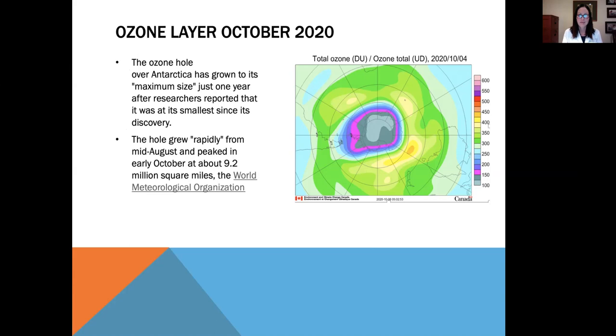A recent study in October of this year showed the ozone hole over Antarctica has grown to its maximum size, just one year after researchers reported that it was at its smallest since discovery. The hole grew rapidly from mid-August and peaked in early October at about 9.2 million square miles, according to the World Meteorological Organization.